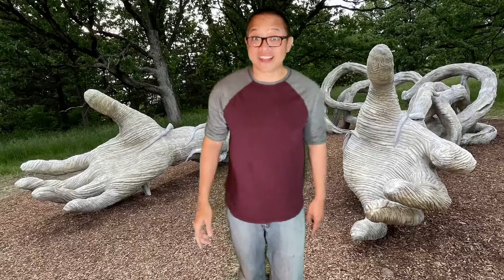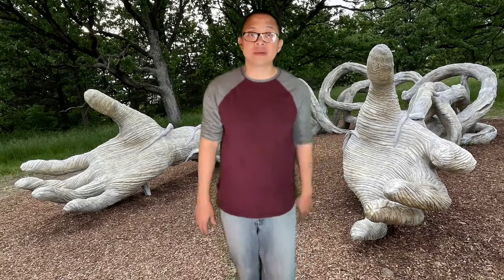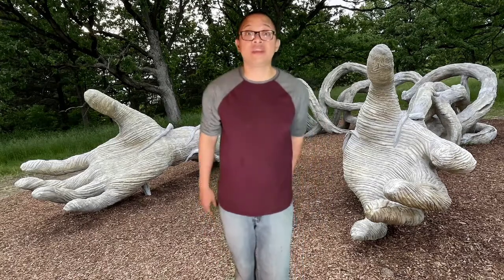The Morton Arboretum in Lyle, Illinois is a terrific place to go if you just want to enjoy the outdoors. I always take my sketchbook and a pencil every time I go there, and I look forward to that time to focus on my drawings and enjoy the beauty of nature.